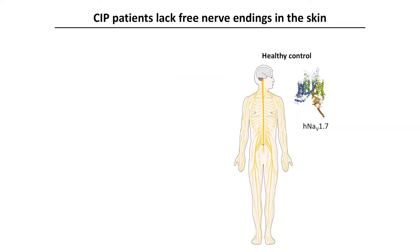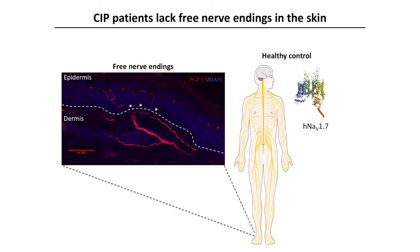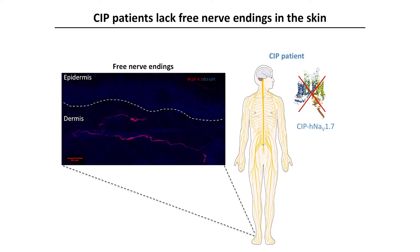Secondly, we looked at the nerve endings of nociceptors within skin. In normal subjects, the naked free nerve endings of nociceptors can be identified within the epidermis, shown by these arrows. In patients with CIP, although we can see dermal fibres, we saw an almost complete absence of these free nerve endings within the epidermis.